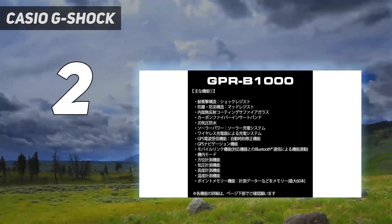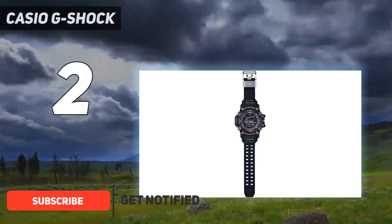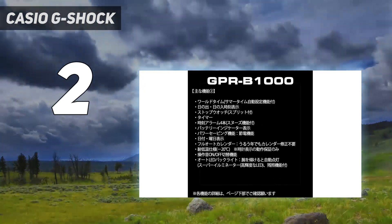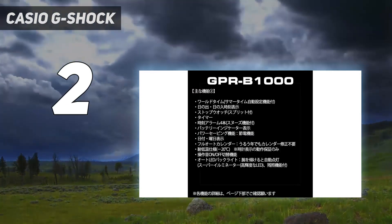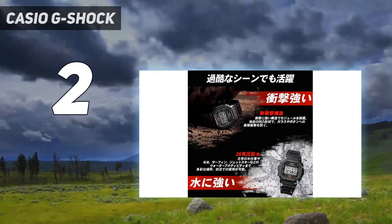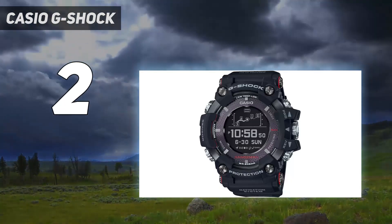Number 2 on my list: the Casio G-Shock GPR-B1000-1JR, the closest that Casio has ever come to making a G-Shock smartwatch. Released in April 2018, it remains the most high-tech G-Shock watch ever made. Being the world's first solar GPS watch, the upgraded Rangeman comes with unique features no other G-Shock has. The GPS works as it should and can display your current location on a route or bearing to a destination in real time. There's also a backtrack function to return to your starting point. You can save tracking data automatically and manually — time/date, longitude/latitude, altitude, pressure, and temperature — in 60 memory slots.